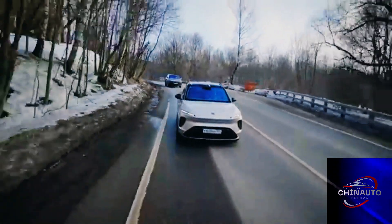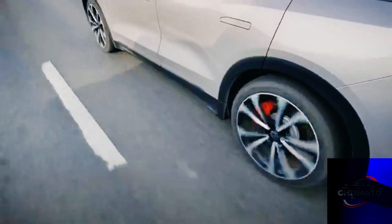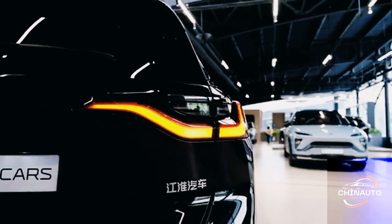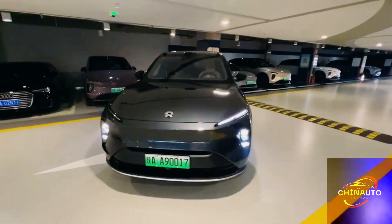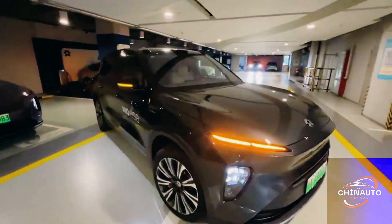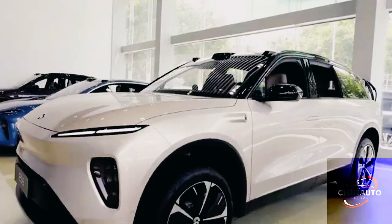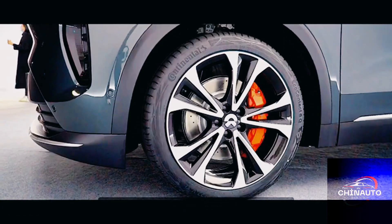Design and exterior — bold, sophisticated, and refined. At first glance, the NIO ES8 makes an impression with its sleek and modern design. NIO has paid close attention to the exterior aesthetics, combining elegance with a sense of athleticism that's fitting for a luxury SUV. The design is both bold and minimalist, embodying a futuristic ethos that still feels accessible.